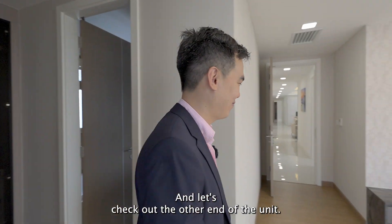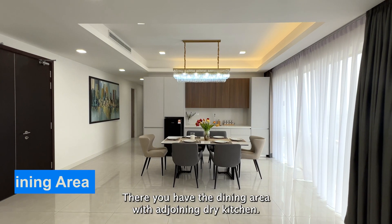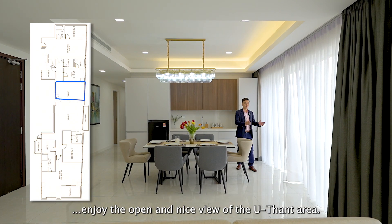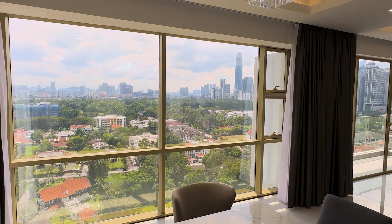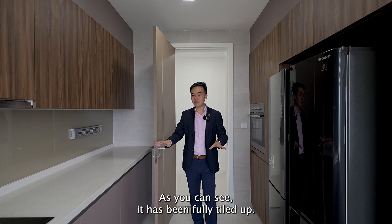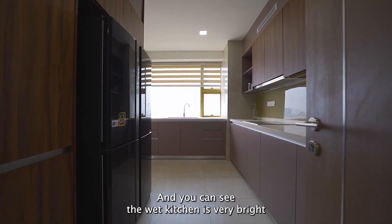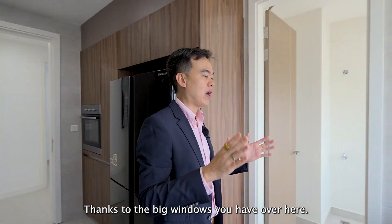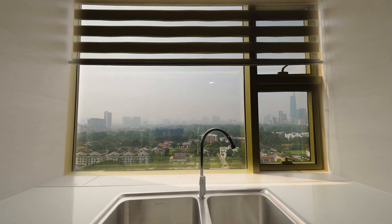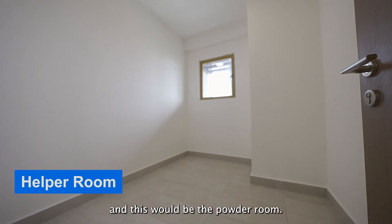Let's check out the other end of the unit. There you have the dining area with an adjoining dry kitchen. The table seats six comfortably, and everybody gets to enjoy the open view of the U-Thant area. The wet kitchen is right behind — fully tiled out — and you have the option to close the door to enclose the area during heavy cooking. The wet kitchen is very bright thanks to the big windows. There's also a washing area. Even from the wet kitchen, you have a beautiful view of U-Thant. On this side is the helper's room with its own bathroom, and this will be the powder room.